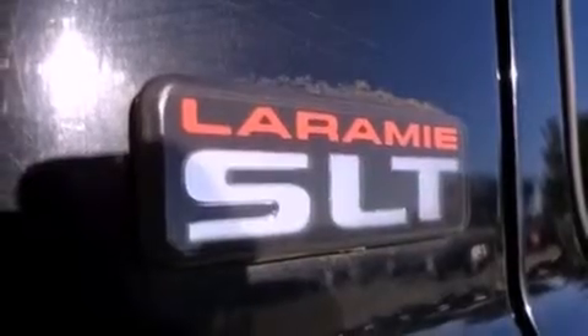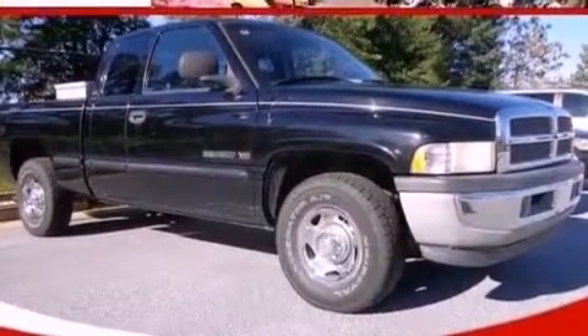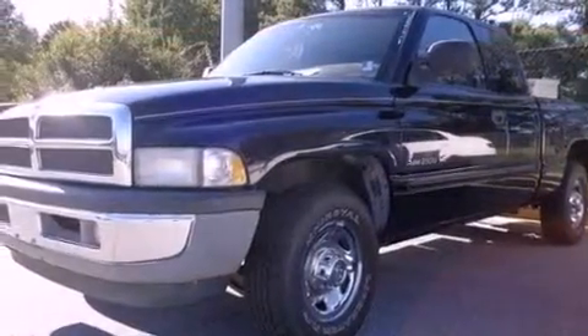Features include variable assistance rack and pinion steering, tinted glass, halogen headlights, an anti-lock braking system, side curtain airbags, and a tripodometer.